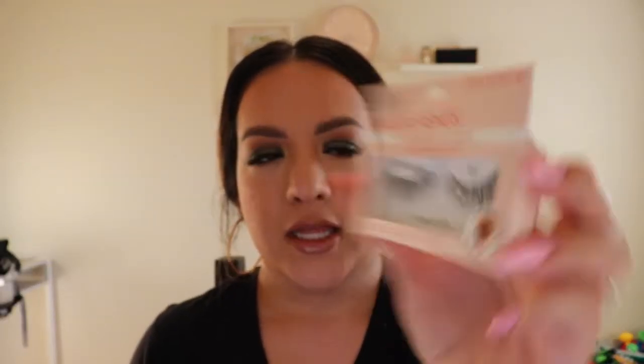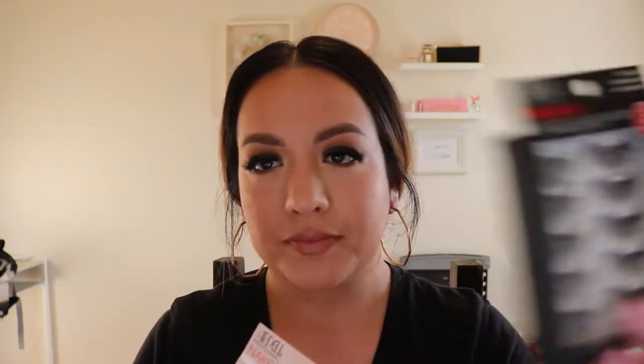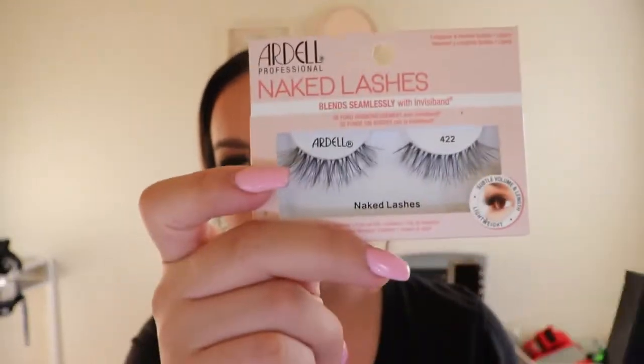These are some new ones I'd seen at the Ulta store but wasn't super drawn to before. These are the Ardell Naked Lashes number 422. They're a little wispy and feathery — not all going one direction but kind of fluttery. What I really love is that the lash band on these is clear, and that's a big reason I like these lashes.